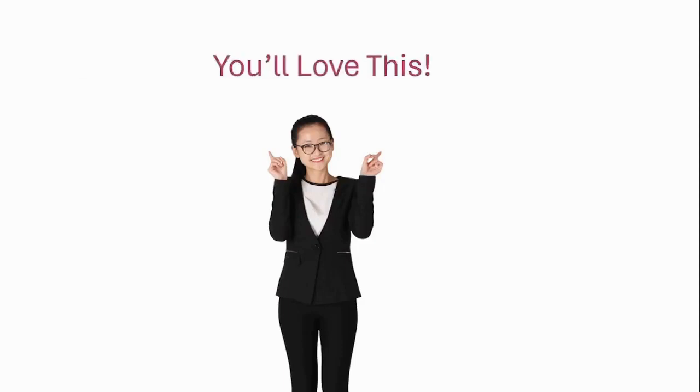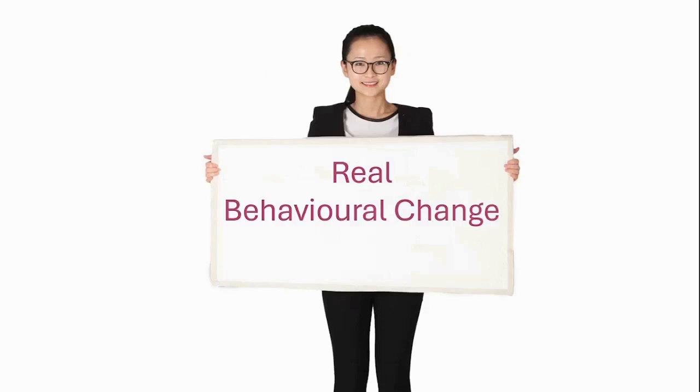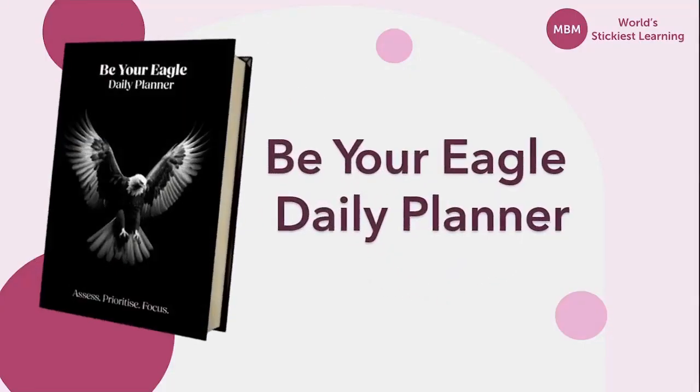If you enjoyed this video, we at Making Business Matter have reinvented the game with a planner that's designed to bring about real behavioral change. Introducing the Be Your Eagle Daily Planner. If you're ready to embrace the extraordinary, mark your calendars for May because that's when the Be Your Eagle Daily Planner hits the shelves. See the link in the description to know more.